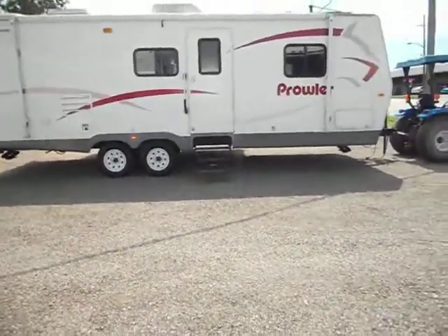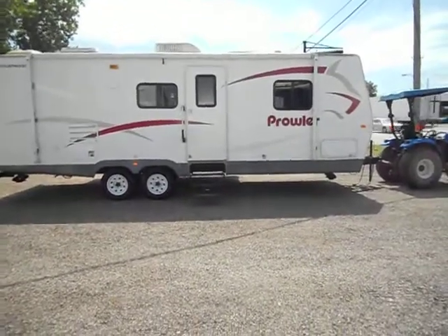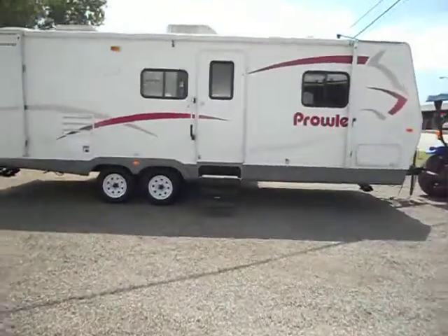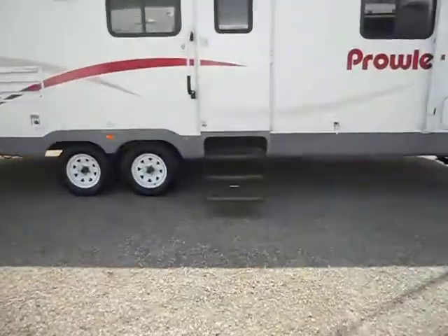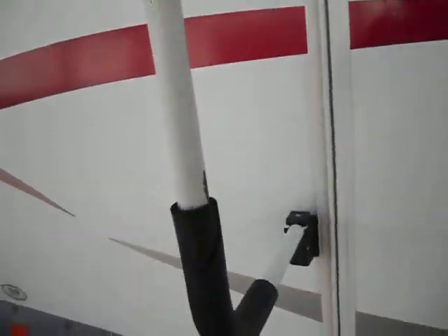It has a gas furnace, gas water heater, and also has basement storage on the corner. There are no real flaws on the outside whatsoever — it's in good shape all the way around.